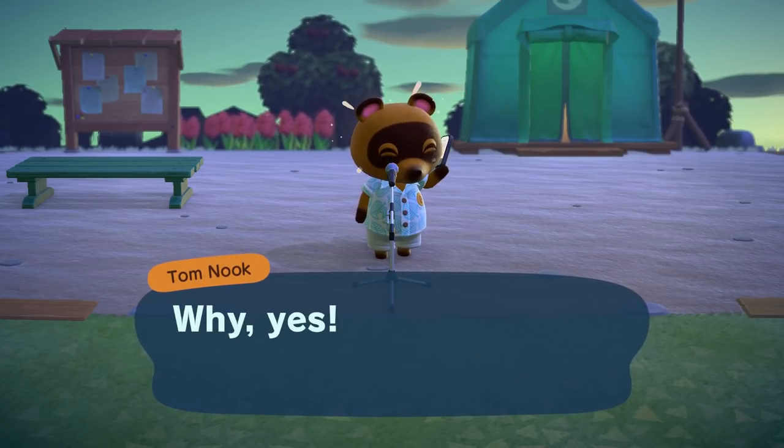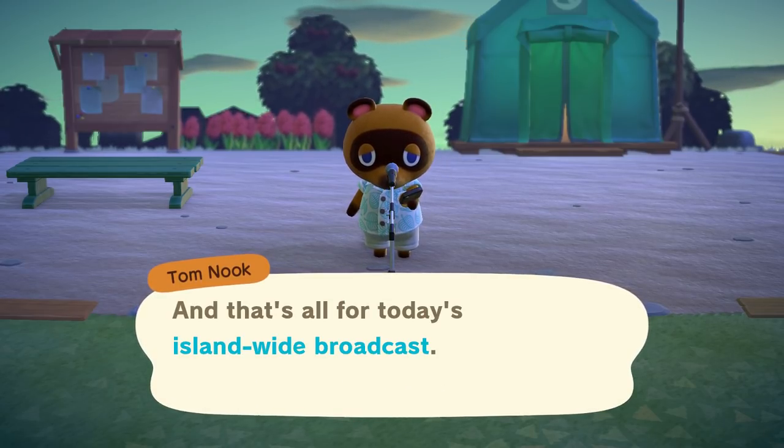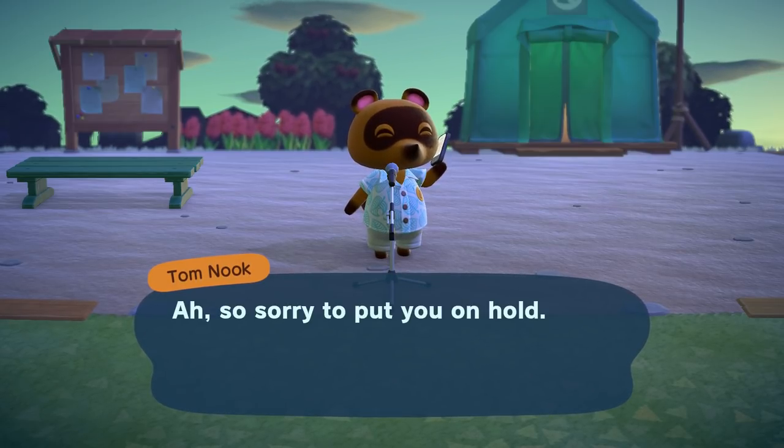The getaway package — yes, of course. I read about this. We've got to somehow help three villagers get here, so I feel like this is the beginning of that.